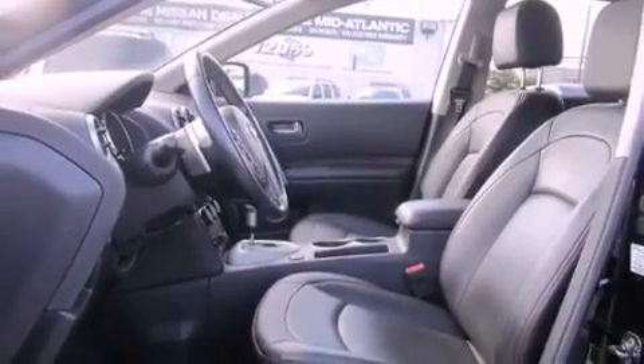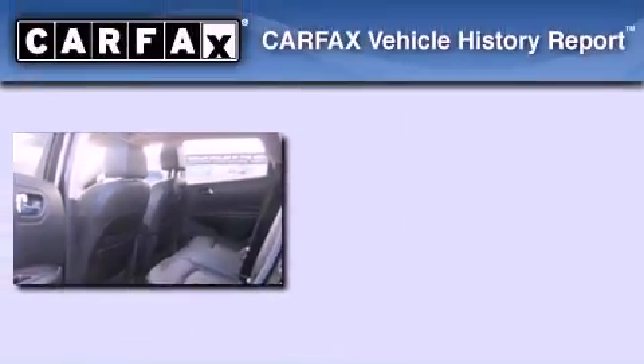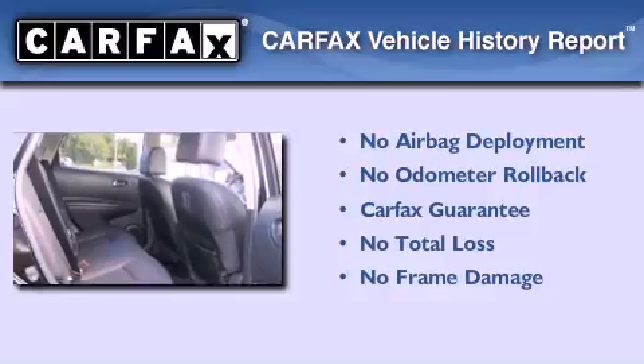It also has traction control and stability control systems, air conditioning, and this vehicle has less than 24,000 miles. Not to mention that this crossover qualifies for the Carfax Buy-Back Guarantee.